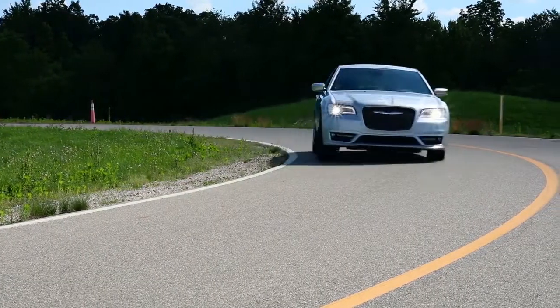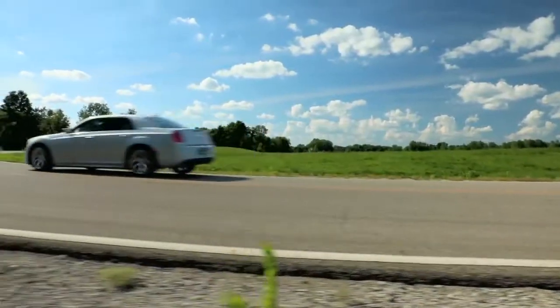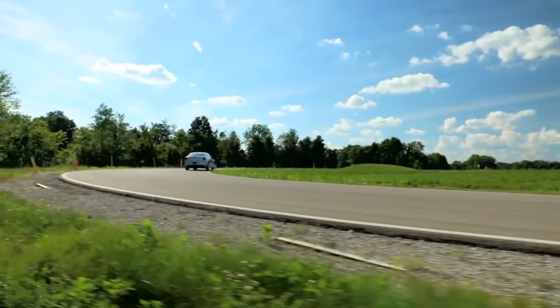Chrysler 300 is easy to customize and it comes in a range of colors to complement the sunset you'll be driving off into.